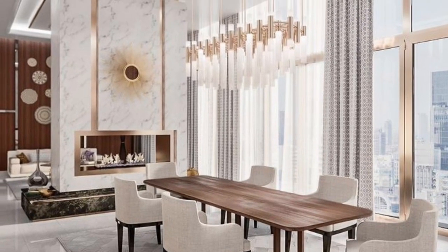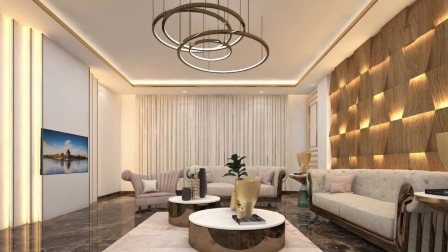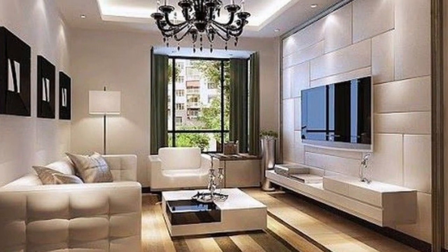Hi everyone, welcome back to my YouTube channel, this is Favour Home Decor. In today's video, it's all about the beauty of interior design ideas for your home.